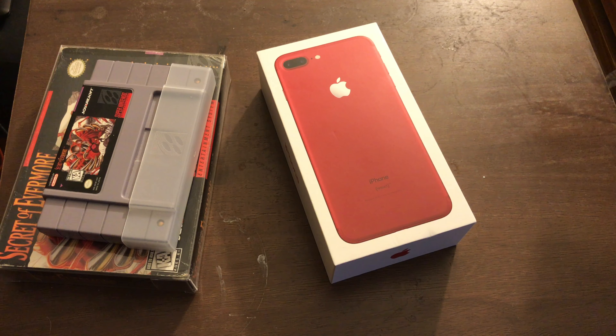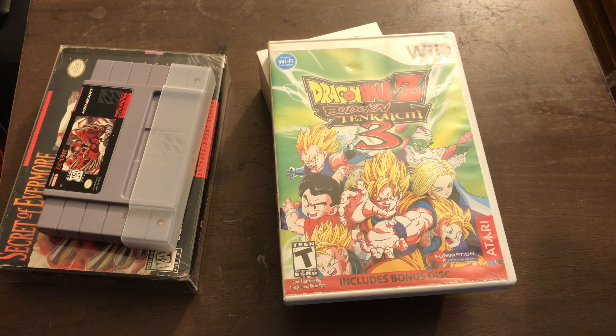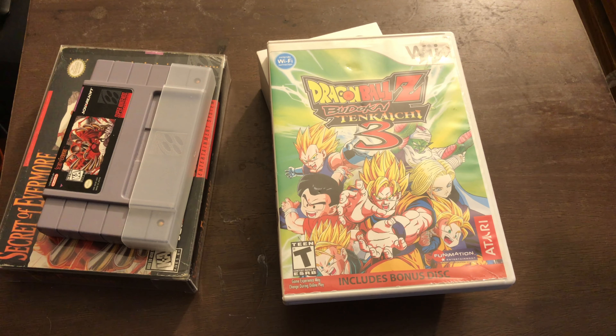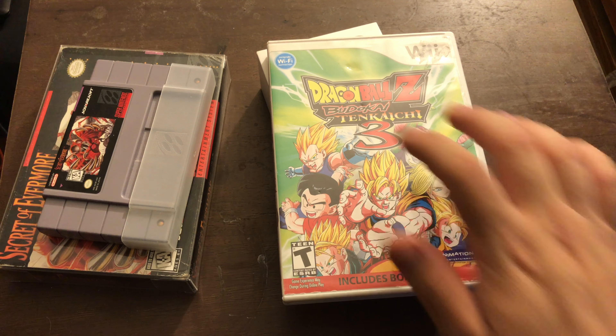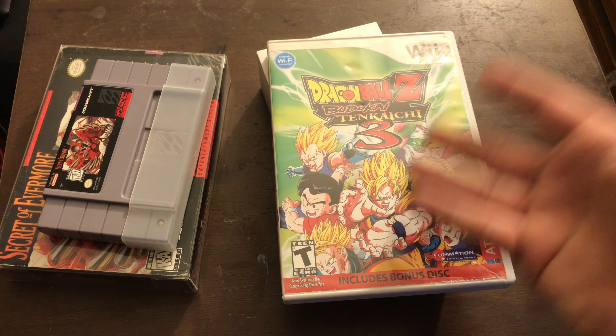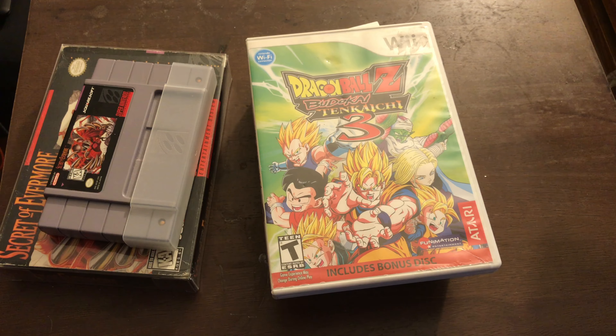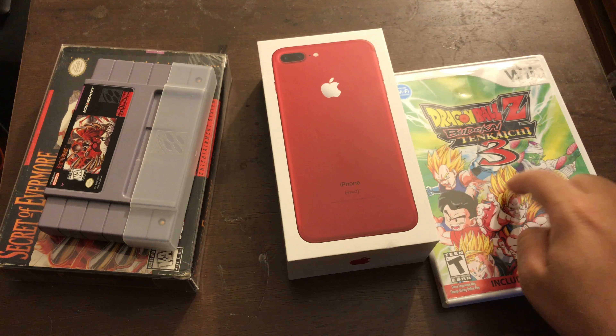Speaking of games, I also picked up Dragon Ball Z Budokai Tenkaichi 3. Here's an interesting story — I was at another game store selling the PS2 version for like $70 plus. I know it's a hard-to-find, rare game, but $70? I figured I could find it at a GameStop for like $31. And the next day I went to GameStop and found the Wii version of Tenkaichi 3 for $31. Maybe the PS2 version is a lot rarer than the Wii version, but $30 seemed like a better value than $70. And honestly, I think Tenkaichi 2 was a better game, but there certainly is a fanbase for this one.